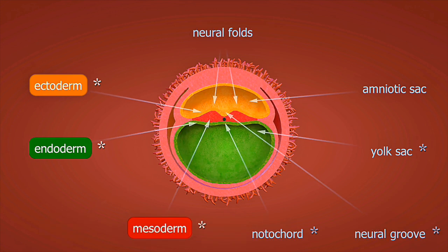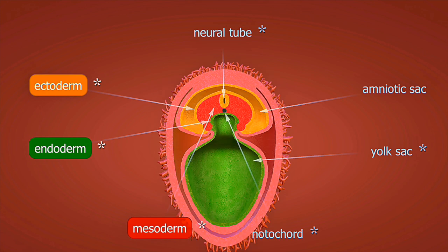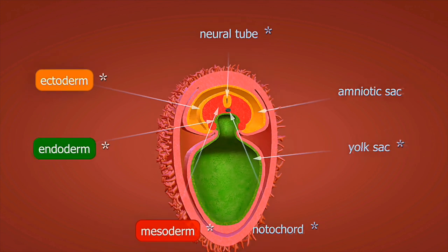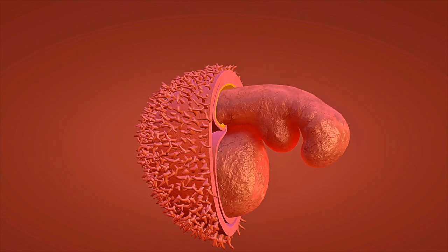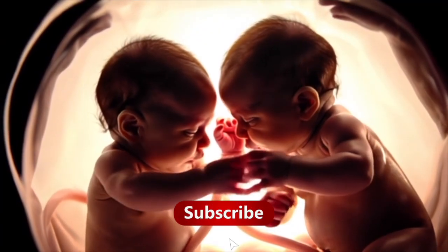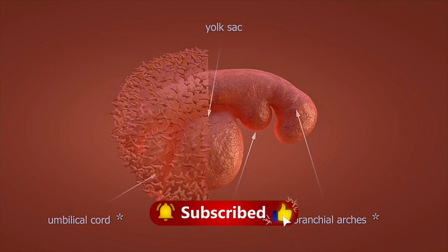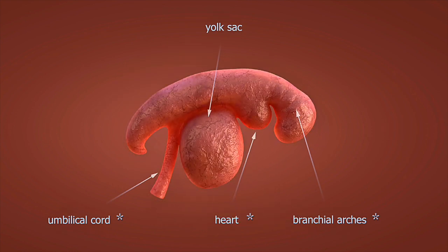For fertility specialists tracking twins pregnancy progress, this phase requires careful monitoring of both maternal health and individual baby development. The twins pregnancy progression includes regular ultrasounds, growth assessments, and positioning evaluations. Understanding how pregnant twins develop week-by-week helps healthcare providers offer the best twin tips for optimal outcomes.